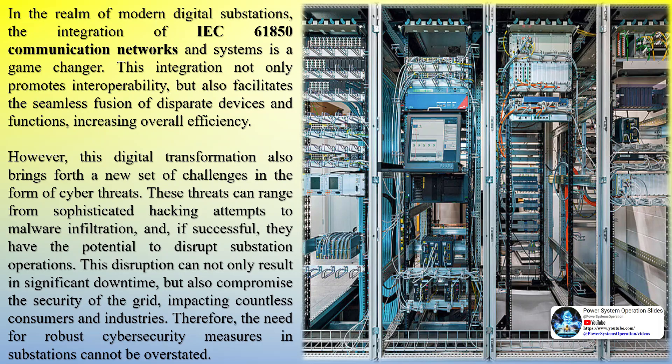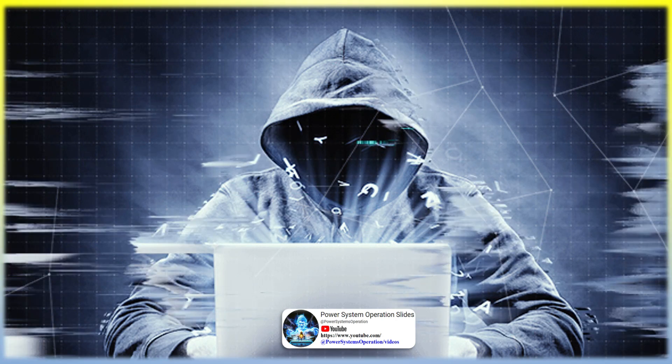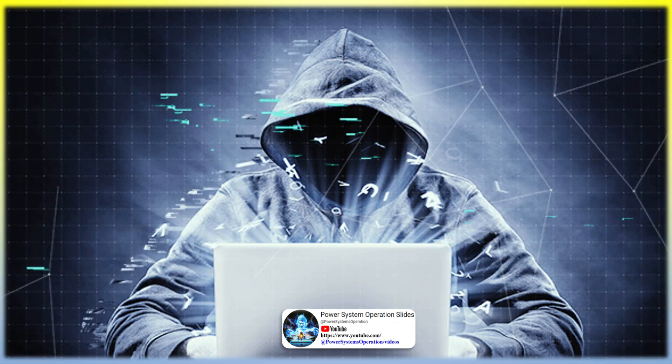In the realm of modern digital substations, the integration of IEC 61850 communication networks and systems is a game changer. This integration promotes interoperability and facilitates the seamless fusion of disparate devices and functions, increasing overall efficiency. However, this digital transformation also brings forth a new set of challenges in the form of cyber threats — ranging from sophisticated hacking attempts to malware infiltration — which have the potential to disrupt substation operations, causing significant downtime and compromising the security of the grid, impacting countless consumers and industries.